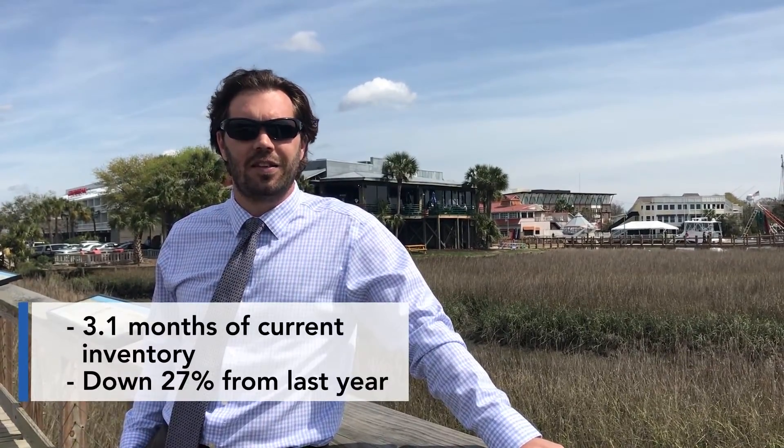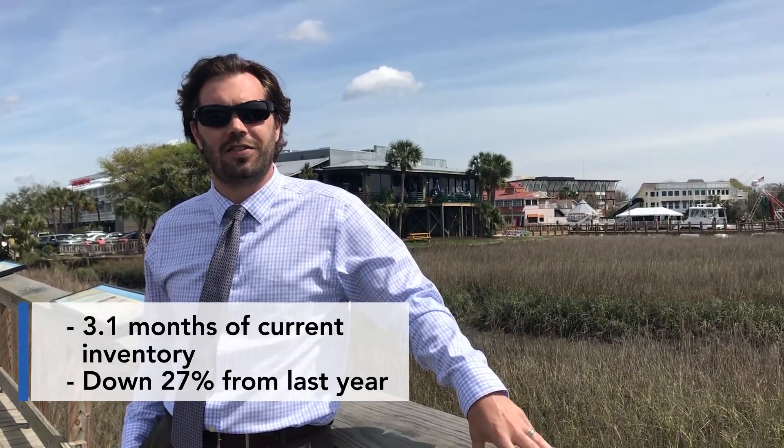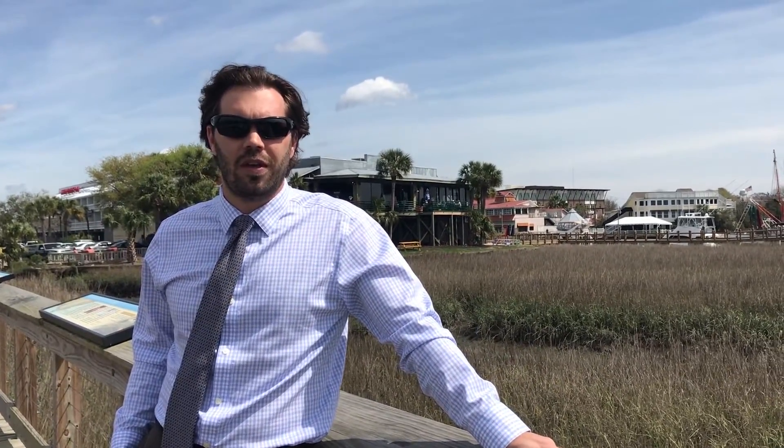We have about 3.1 months of inventory and that is actually down about 27% over this time last year, so we have fewer days on market and a lot less to choose from. If you guys are in the market to get a home, give us a call at 843-416-1436. We'd love to help you get set up and ready so when you are ready to make that move, we're not losing out on a possible home that you're looking for. Give us a call. Take care.